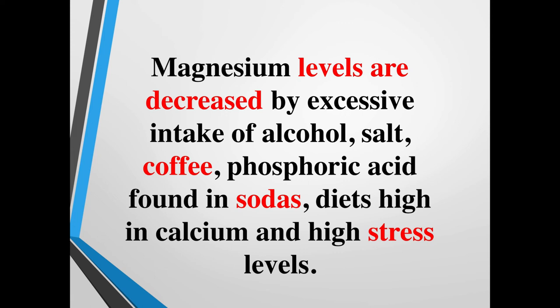What decreases magnesium in the body? People don't always realize that we're constantly depleting our magnesium stores. If you're deficient in magnesium, it's hard to get out of deficiency by diet alone. Magnesium levels are decreased by excessive intake of alcohol, too much salt in the diet, coffee, diuretics, phosphoric acid found in sodas, and diets high in calcium. Taking calcium-only supplements can actually deplete magnesium stores. High stress levels also deplete magnesium — it's the first mineral used up during stress. If you're going through a lot of stress, you need more magnesium to balance out cortisol and catecholamine release.